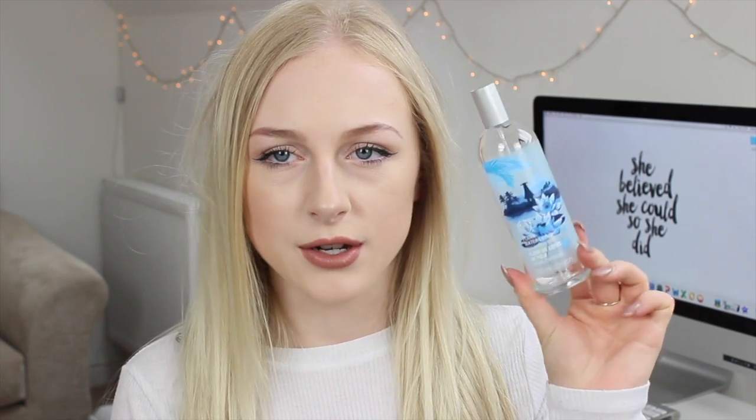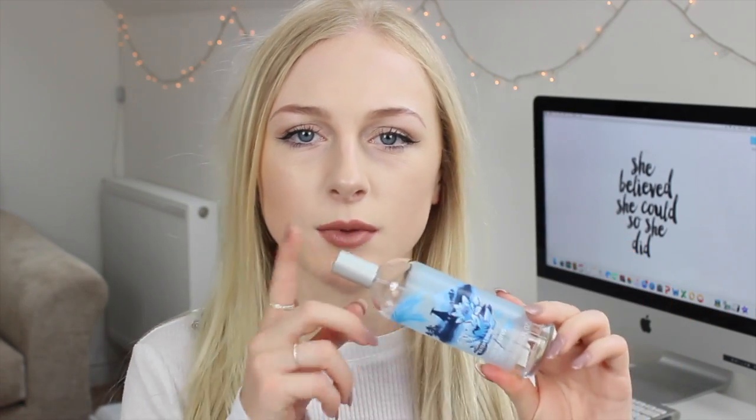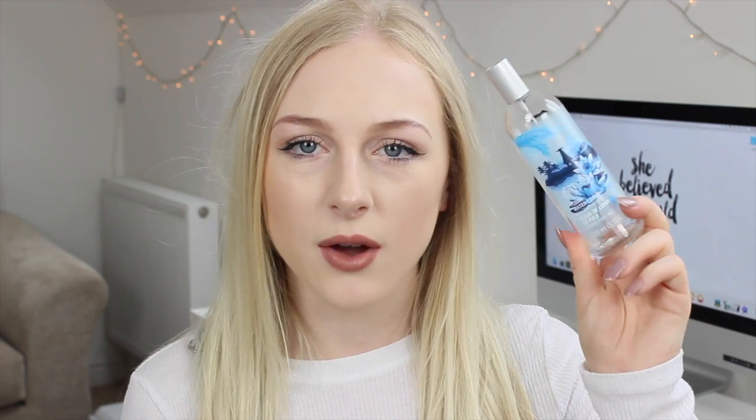The last product is a fragrance mist from The Body Shop in the Fijian Water Lotus scent — it's a really fresh, clean-smelling scent and it smells amazing. I keep it on the side in my bedroom and just have a little spritz in the air and on my body every time I walk past the bottle. I've just used this one up so I thought I'd include it.